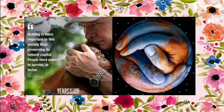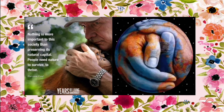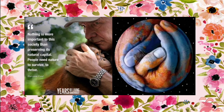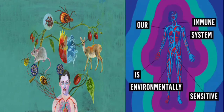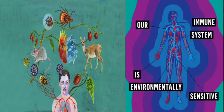Nothing is more important to this society than preserving its natural capital. People need nature to survive and to thrive. So all life is important, no matter how small it is.